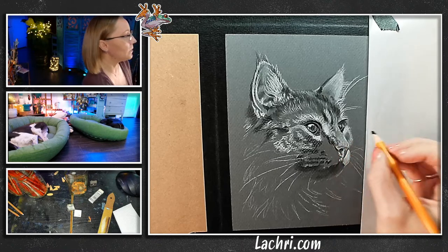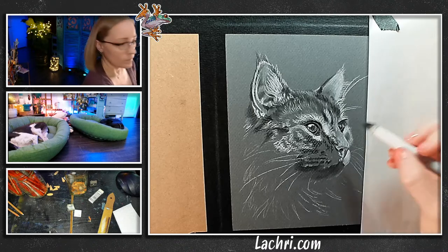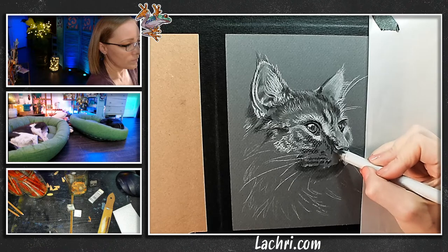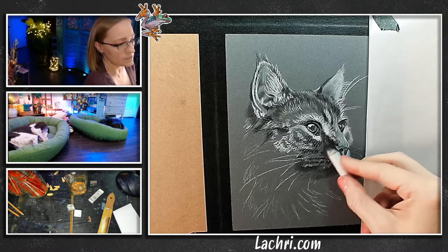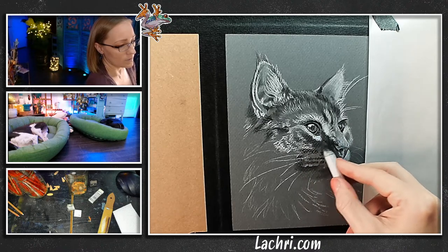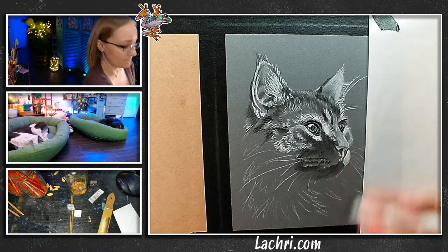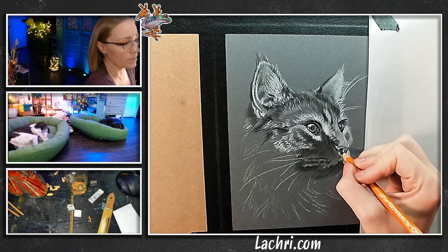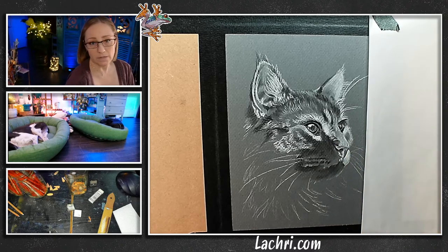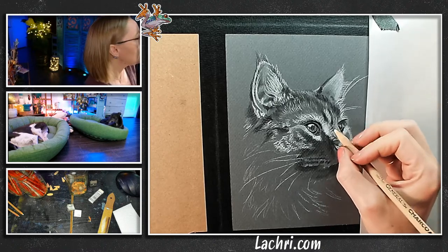Just keep looking at that reference photo. You can see my head moving back and forth — I am looking at that photo more than my actual artwork. I can't tell you tonight how many times I've used hard instead of soft — it's not that big a deal. If it's not blending for you, switch pencils, but it's not 'oh my gosh, I ruined it.' No big deal. There's nothing stressful about this, nothing you can't fix. It is a very, very forgiving medium.